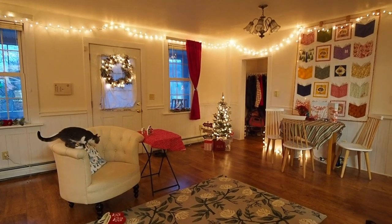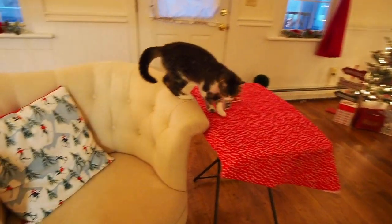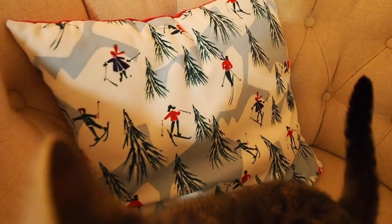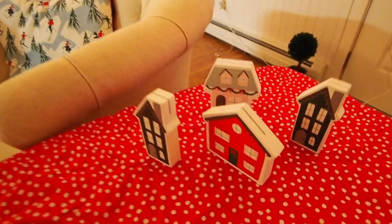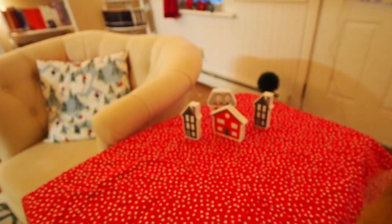We'll start with this side of the room. Cymbeline is enjoying the chair and table, and this adorable pillow I found at Hobby Lobby. I can't remember where I found these — they are actually like place card holders, but they're just so cute as a little village that I thought they'd be fun to have out.